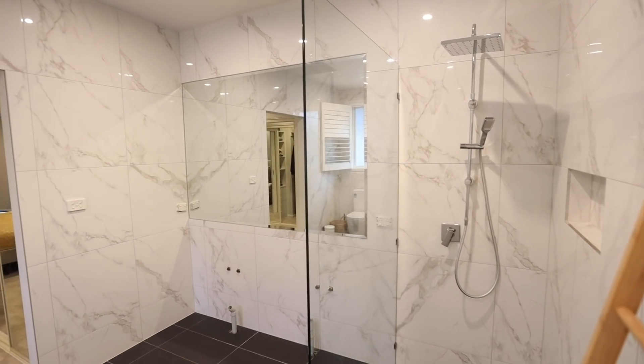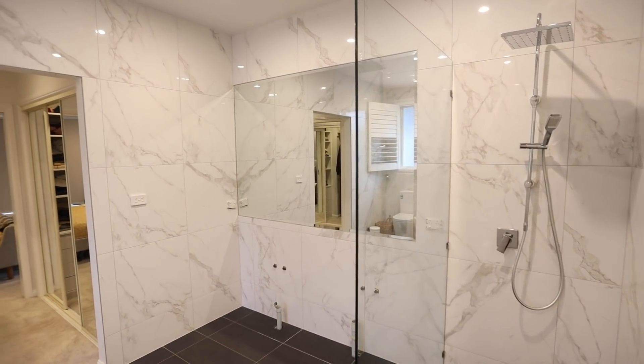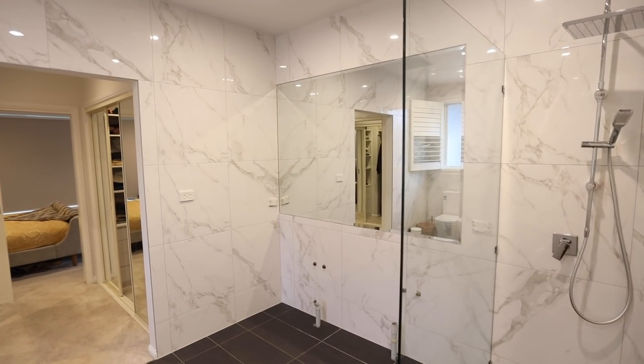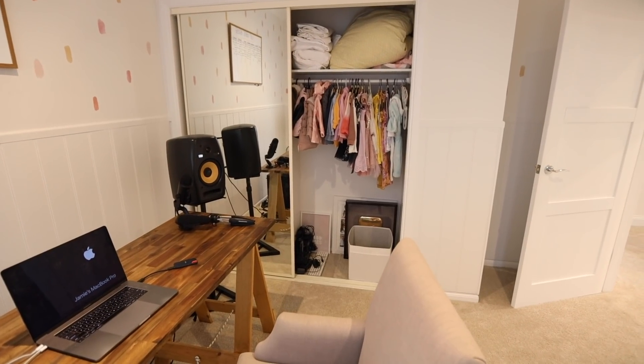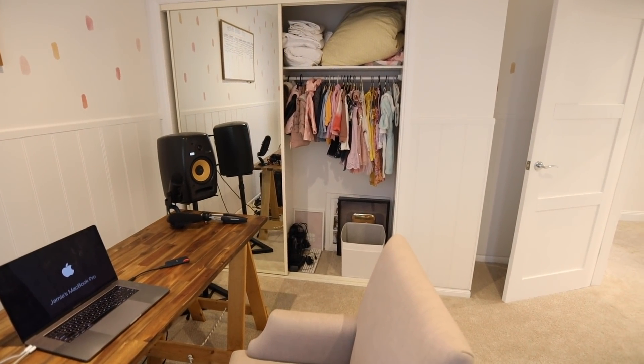As you can see, we have where the sink should be, but it is still completely empty. That's something that still needs to be done — a sink put in there — and then this room will be finished.